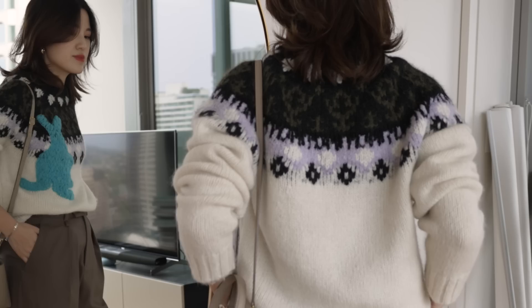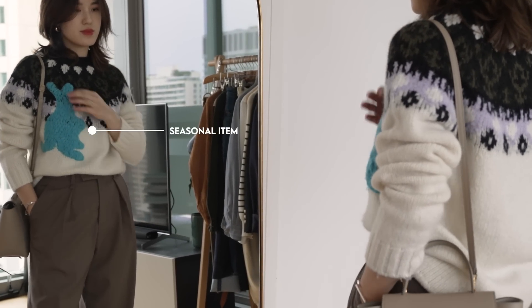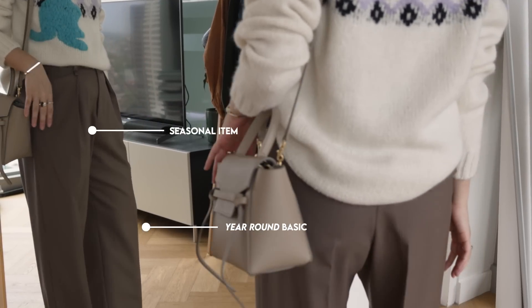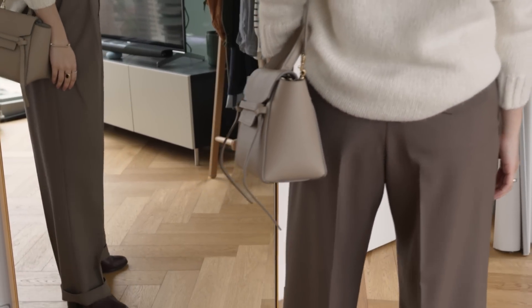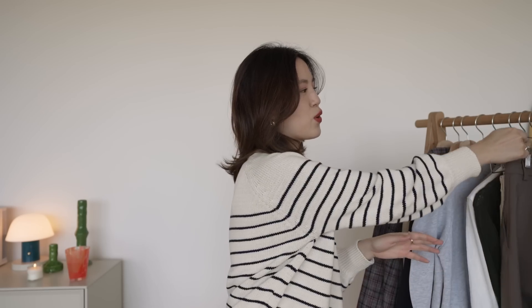The same thing goes for cooler weather where I might take a basic I wear all year round and pair it with a more seasonal item like this really cozy knit and get an outfit that feels seasonally appropriate but still uses a lot of the basics I reach for year round. That's the idea of this video — styling pieces that translate from season to season without much change. Let's get started and I hope you enjoy.